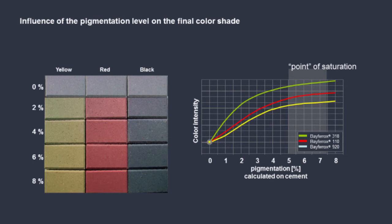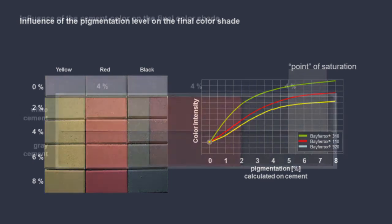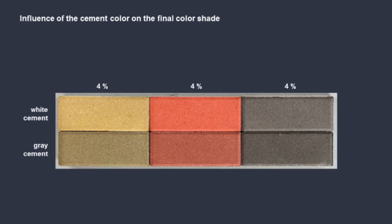Whether it be roof tiles, paving, or any architectural elements, these colors can be replicated and saved on the system for future use. At the same time, by blending primary colors, you are able to use less oxide in your mixing, ultimately saving you money on the cost of your oxides.